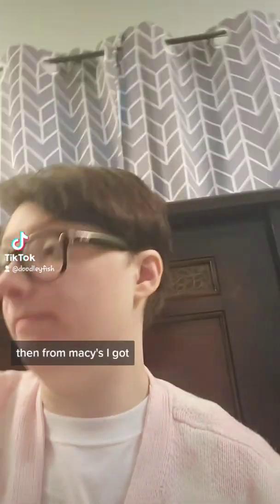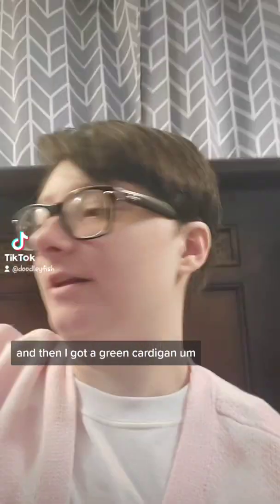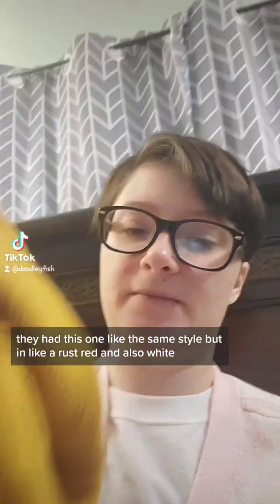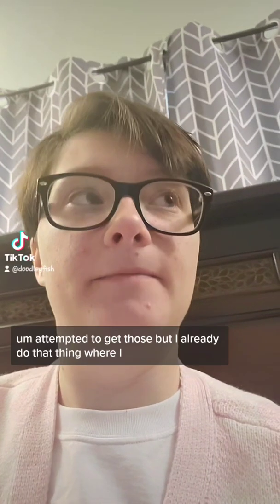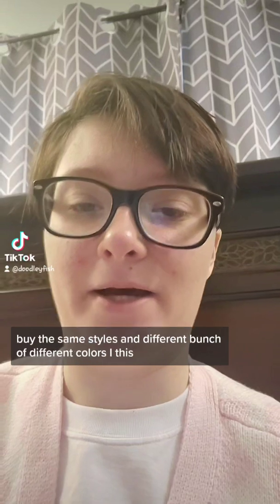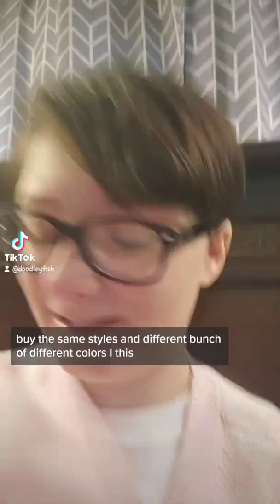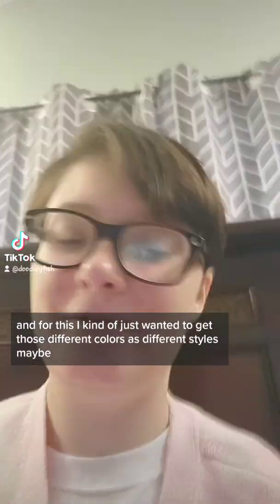From Macy's, I got a yellow cardigan — I don't feel like putting it on to show you, sorry. And then I got a green cardigan. They had the same style in a rust red and also white. I attempted to get those, but I already do that thing where I buy the same styles in a bunch of different colors. For this one, I kind of just wanted to get those different colors as different styles maybe.